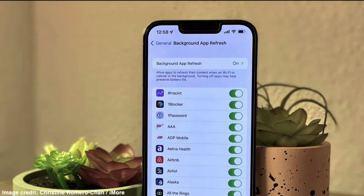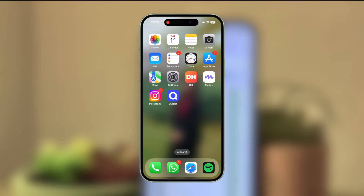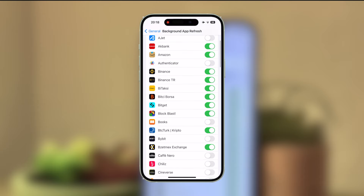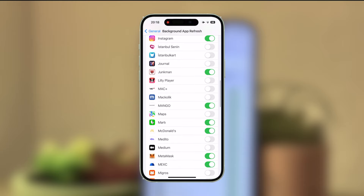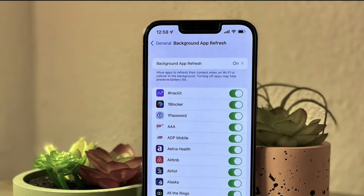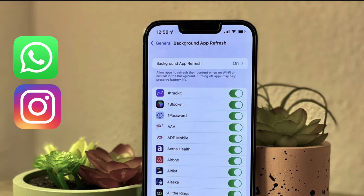Another recommendation you can act on right now: turn off background refresh for unnecessary apps. You can access this in Settings, General, and Background App Refresh. For example, I don't want apps like McDonald's or Mongo to refresh in the background because they are not apps I use frequently. And even if they refresh occasionally, when I open them, I won't lose anything. So I turn off background refresh for them. I keep apps like WhatsApp and Instagram, which I use frequently throughout the day, open. This feature will greatly benefit you in terms of daily battery usage.